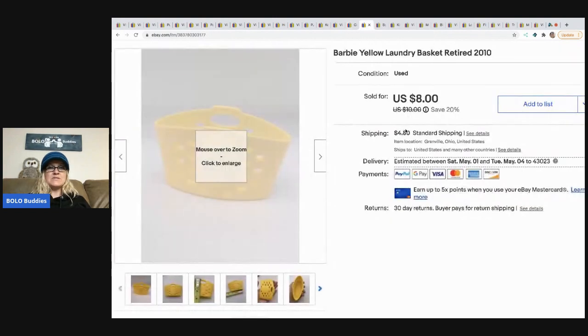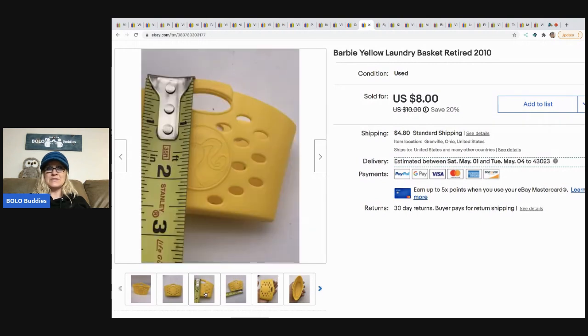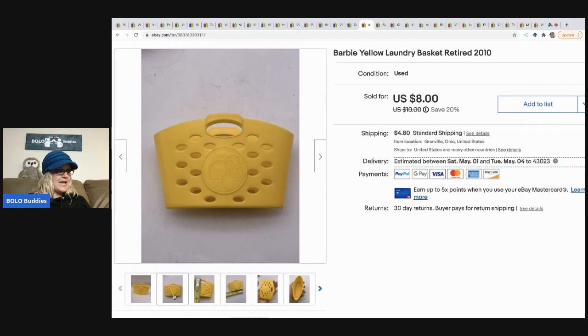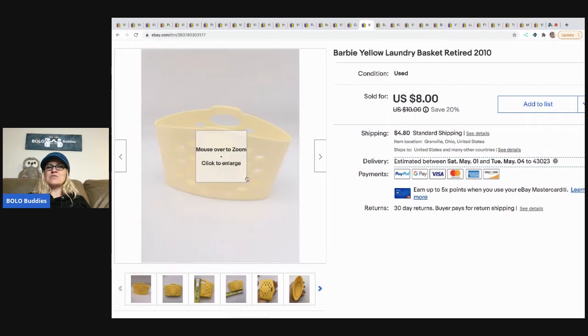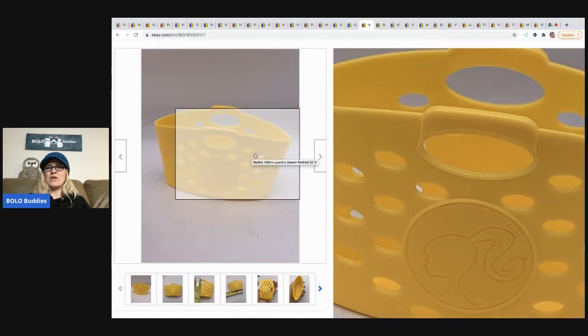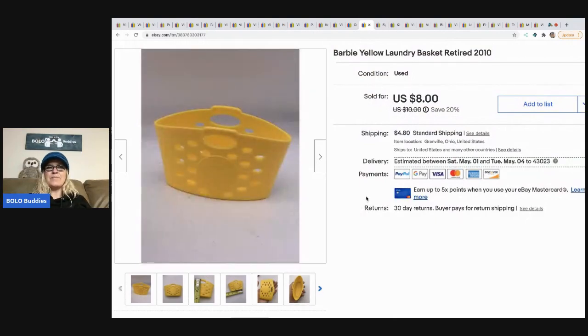The next item I sold is this little Barbie basket. This is a major bread and butter, but I just thought it was cute so I listed it and it sold for $7, buyer paid shipping. Sometimes I just like to test things like this out and see what kind of profit I can make — because I've got pennies in it, so it's pretty good.